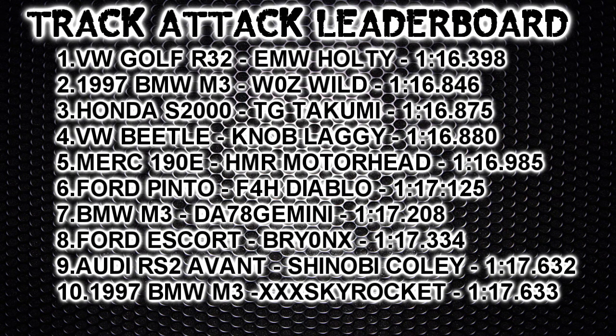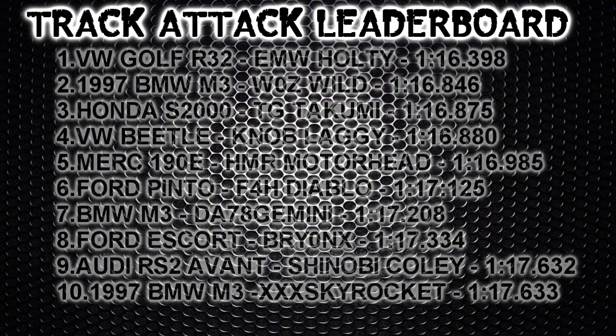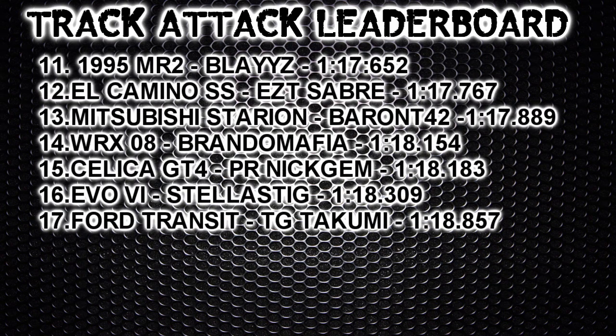The Audi RS2 Avant from Shinobi Koli comes in at number nine with a 117.632. Amazingly it's only one thousandth of a second faster than Skyrocket's BMW M3, so lap times don't come much closer than that. As a result, Blazy's MR2 gets knocked down to the number 11 spot.